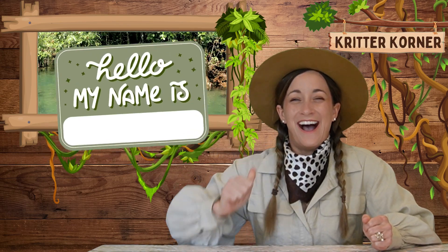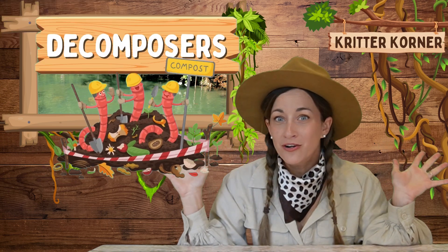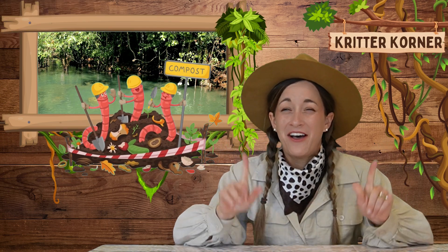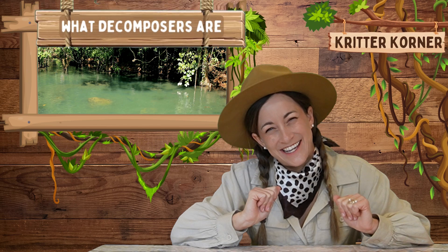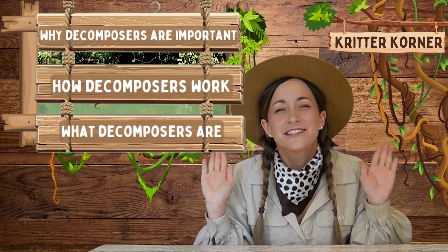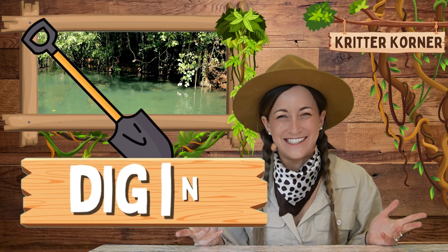Hello Explorers and welcome back to the Critter Corner. I'm Hannah, your Safari Guy, and today on Animals 101, we're diving into the fascinating world of decomposers. These incredible creatures play a vital role in nature, but don't always get the spotlight they deserve. So let's uncover what decomposers are, how they work, and why they're so important for our environment. Let's dig in!